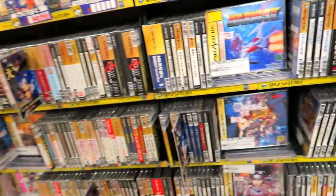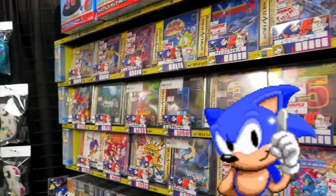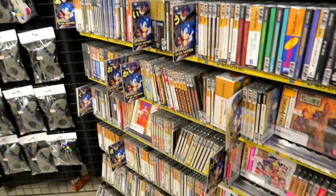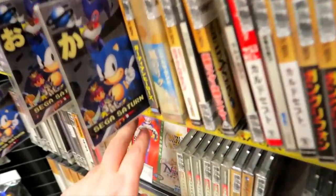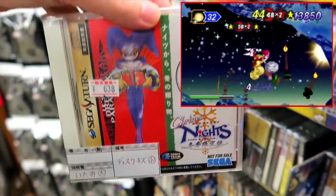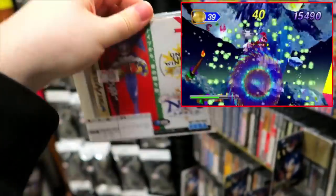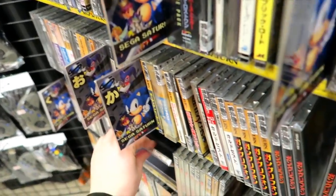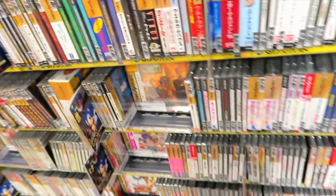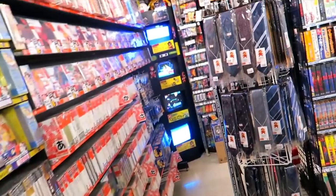Don't even think about Saturn — Naughty Jungle of Love? Saturn, you're naughty. All your games are expensive, but I can't not look. Although, we could pick up Christmas Nights for $6.38 — very nice. That'd probably be the only Saturn game you could pick up for under a thousand yen, so don't even think about it.